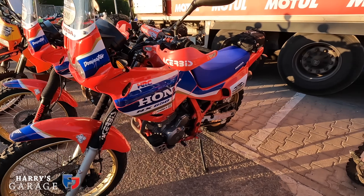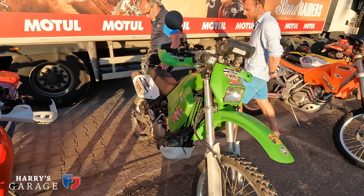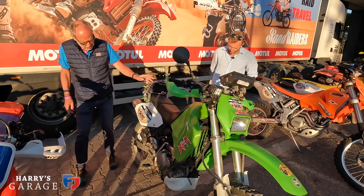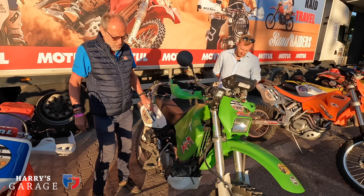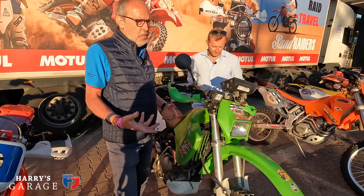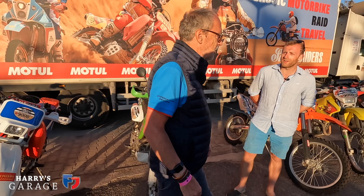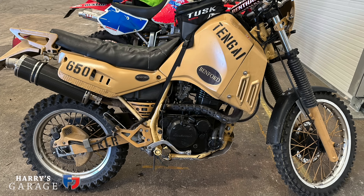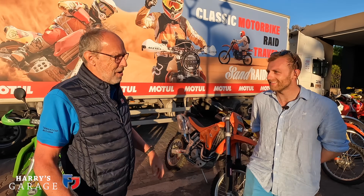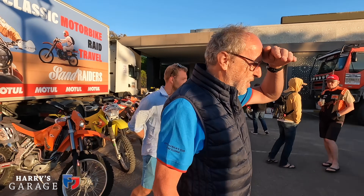This is one of the only Kawasakis here - a Spanish guy who rides it very well and has done nearly every Sand Raiders. It's odd there aren't many Kawasakis here. Last year there was an army-spec KLR that we discounted as unlikely to get around, but the rider Mark proved us wrong - he was a bloody good rider and showed us the way.